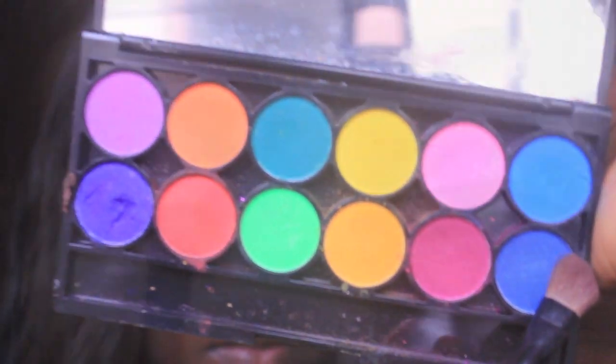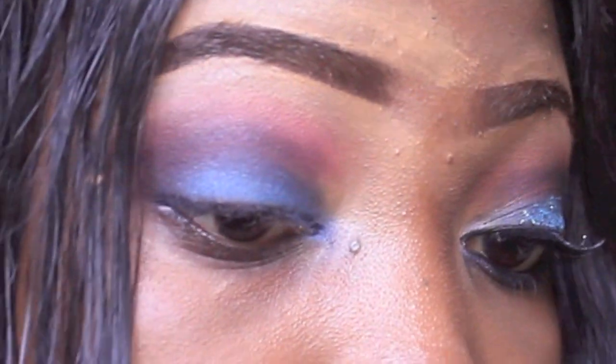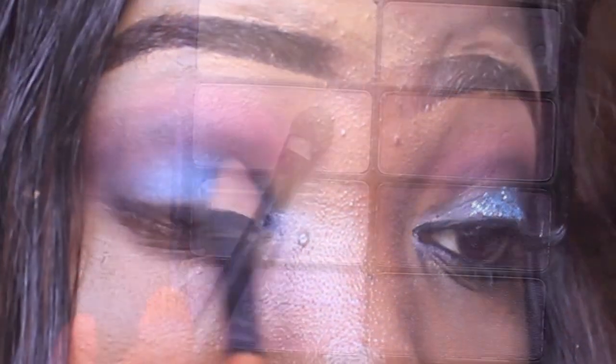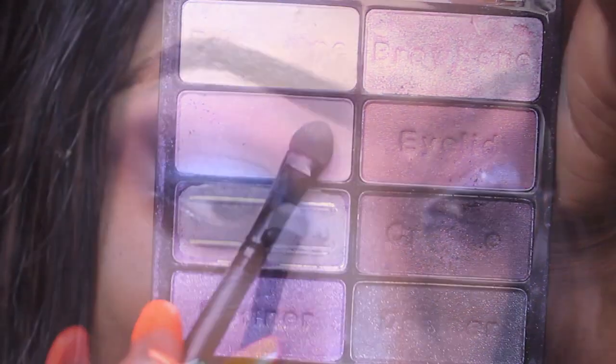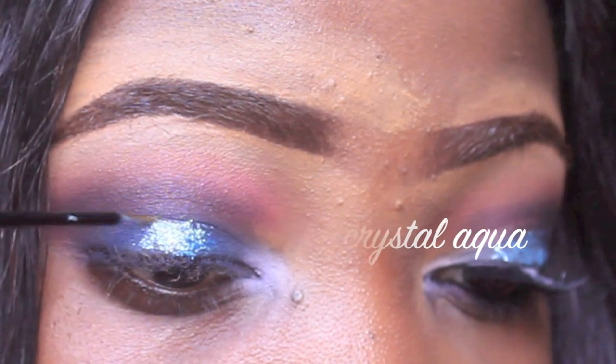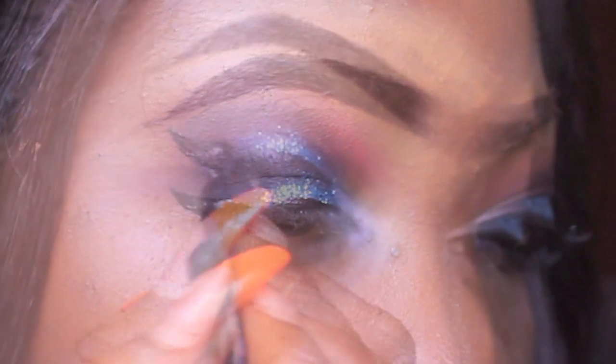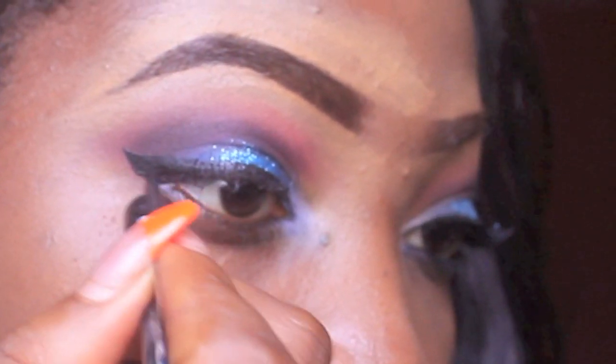Then I'm going to be using this blue color from the same high intensity pigment by House of Tara, and I'm going to use that on my eyelid. For my inner tear duct I'm going to be using a lavender color, and then to add some sparkle I'm going to use this sparkle from NYX at the middle of my eyelid.